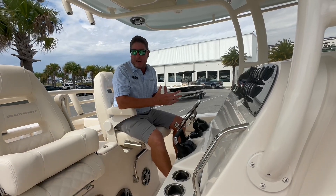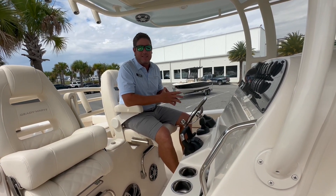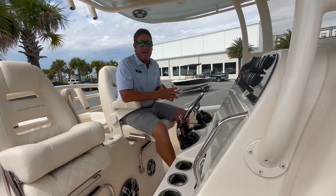With one of the softest — if not the softest — rides on the market, Grady White's 306 Canyon has the ability to go the distance. Whether it's a day at the sandbar or going all the way to the stream, I promise you, you'll turn around before this boat does.